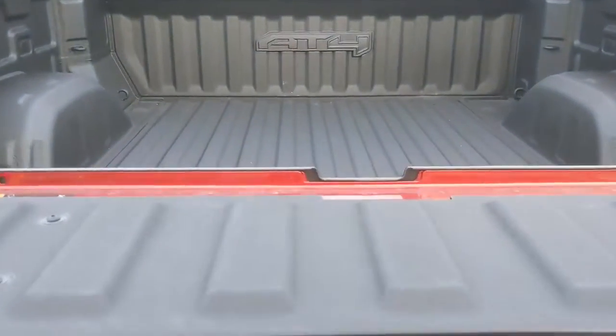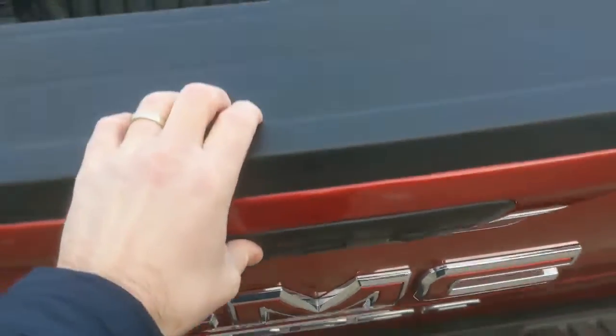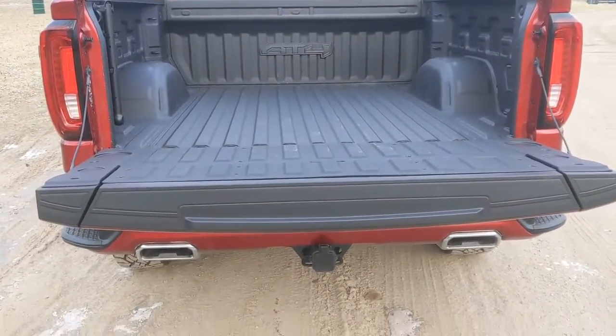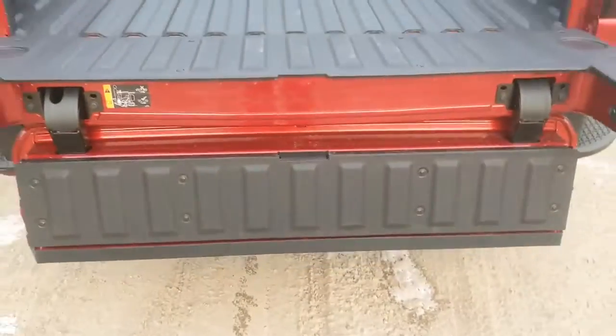Now let's go ahead and do this. There's another kind of natural thing — traditional bed opening, there you go. We can also go ahead and do that. Opens up a little bit more.